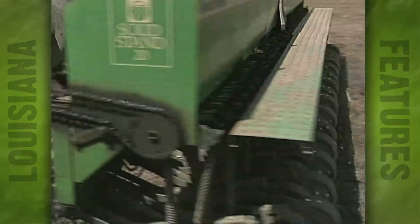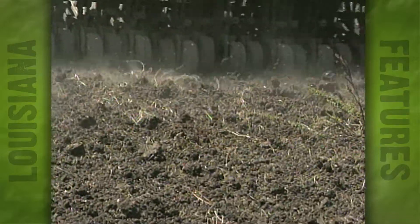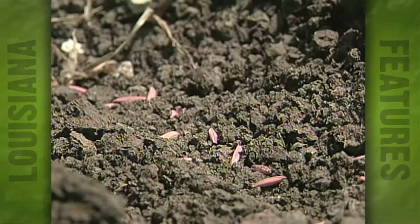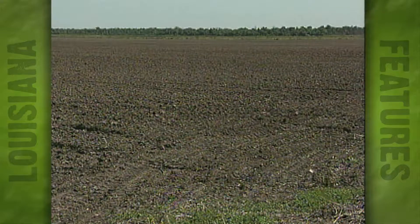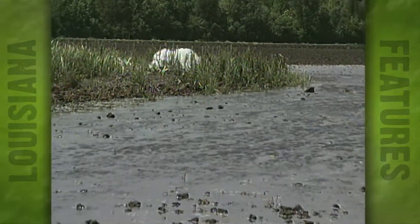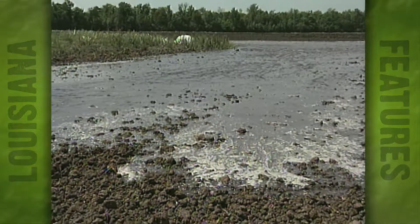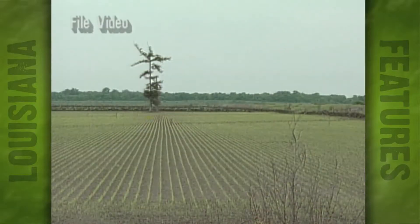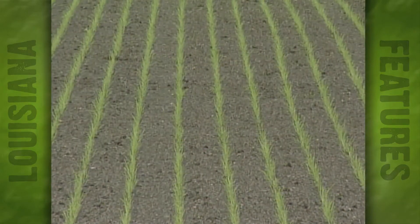Following the planting, Desetel will come back with the herbicide New Path. And if a rain doesn't come within a few days, he'll simply have to flush these fields in order to activate the New Path herbicide. In other words, he won't have to flood the field the conventional way to inhibit the growth of the annoying red rice. He'll let the rice emerge, and when it gets to about the three-to-five-leaf stage, he'll come back with another three ounces of New Path and then apply a permanent flood.